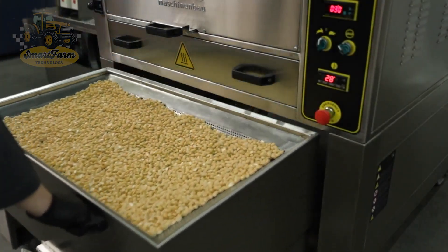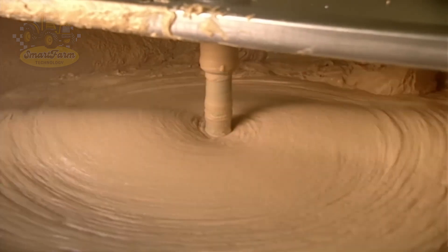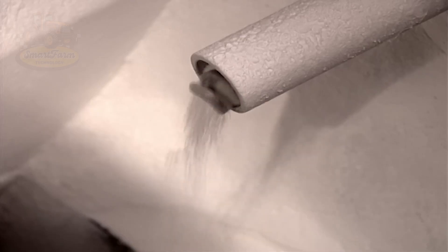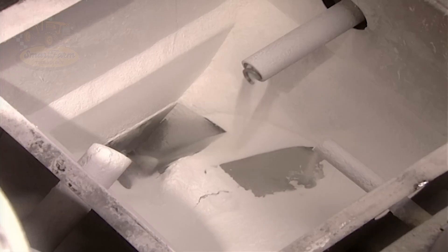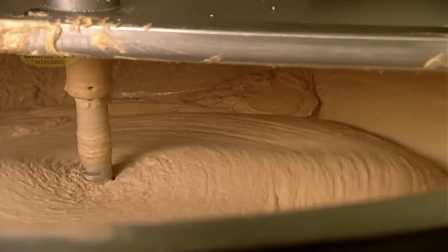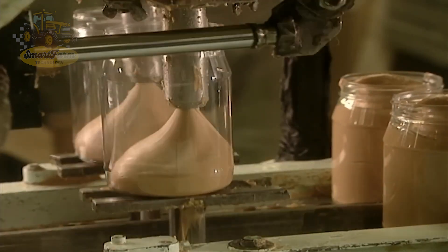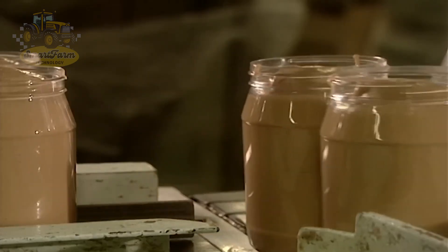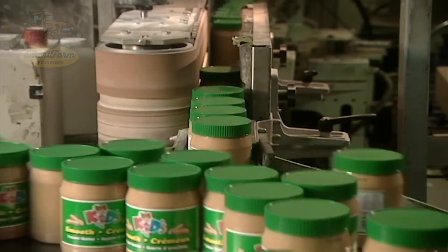After processing, the peanuts are cooled to reach a safe temperature — not too hot or too soft — preserving their flavor and structure. Next, the peanuts are fed into a modern grinder to be finely ground into creamy, rich peanut butter. To enhance the flavor, seasoning ingredients like salt, sugar, or honey can be gradually added during grinding, ensuring a rich and harmonious taste. Once ground, the peanut butter is poured into jars and sealed automatically, keeping the product fresh and ensuring food safety. The jars are then carefully labeled with all the necessary information about the ingredients, expiration date, and usage instructions.